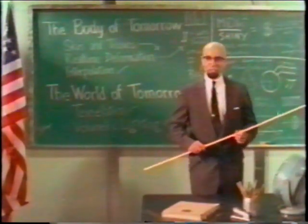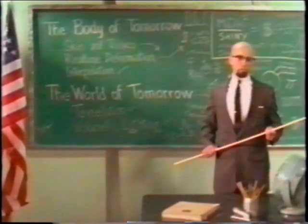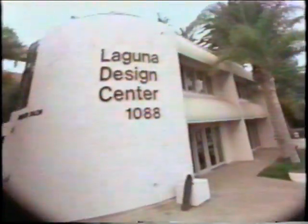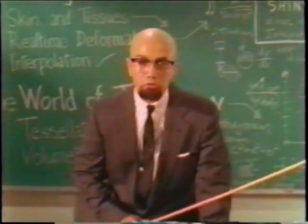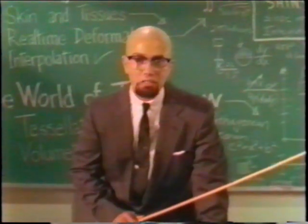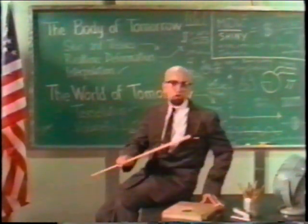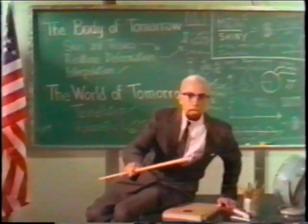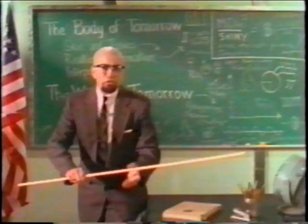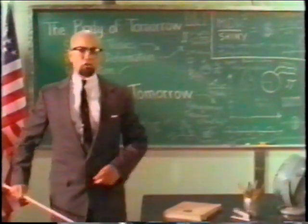Hello, everyone. Professor Penwinkle here. Today, I'd like to share with you an exciting new technology that will revolutionize the face of computer entertainment as we know it. I'm here at Shiny Entertainment in Laguna Beach, California, where scientists and engineers work day and night on a secret project known only as the Messiah Engine. Today, we will discuss the various benefits that this fascinating new technology has to offer. So, sit back and watch as we take you, the consumer, on a journey through the technologies of tomorrow. And one thing I should point out: everything you see in this demo is happening in real time. Well then, it's off to the lab we go.